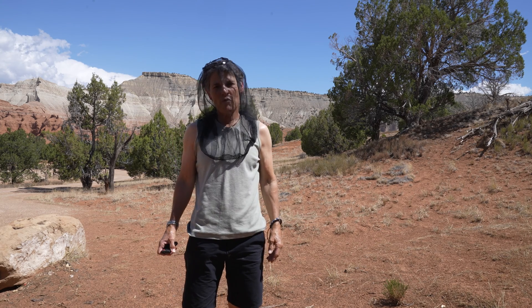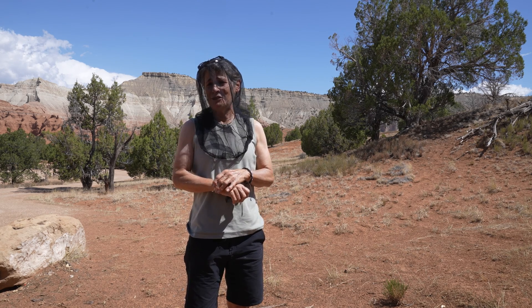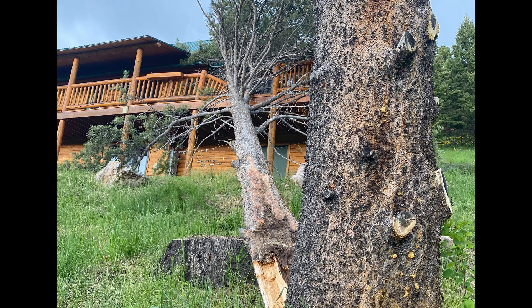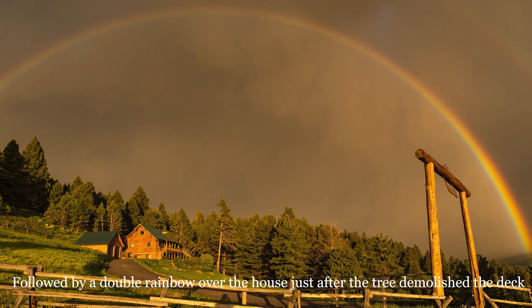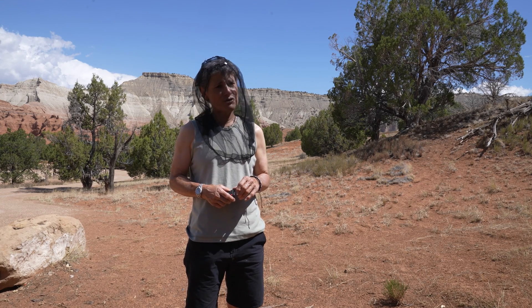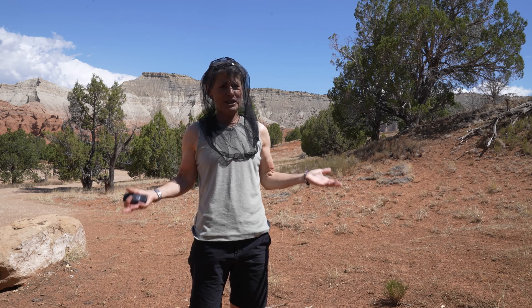Hello everyone and welcome. We weren't able to leave Bozeman until noon yesterday because a tree fell on the house, so we didn't get here until after midnight. We drove through a ferocious thunderstorm with lightning and driving rain, and if anyone ever tells you there are no bugs in the desert, don't believe them — because after it rains there are no-see-ums.